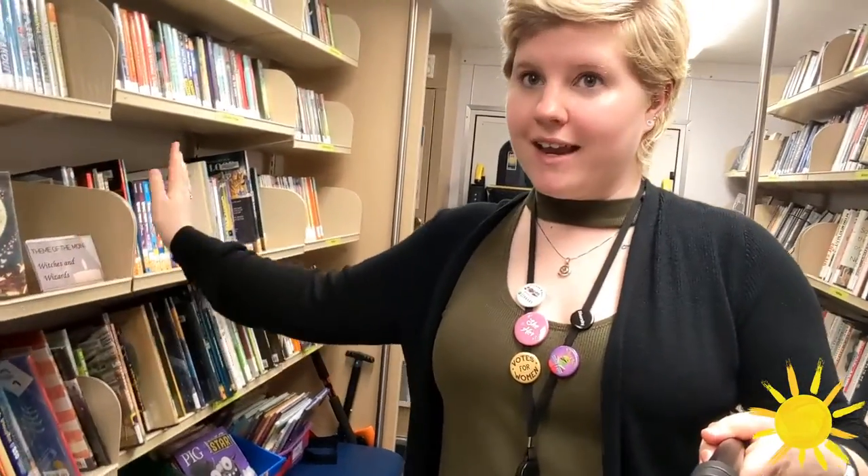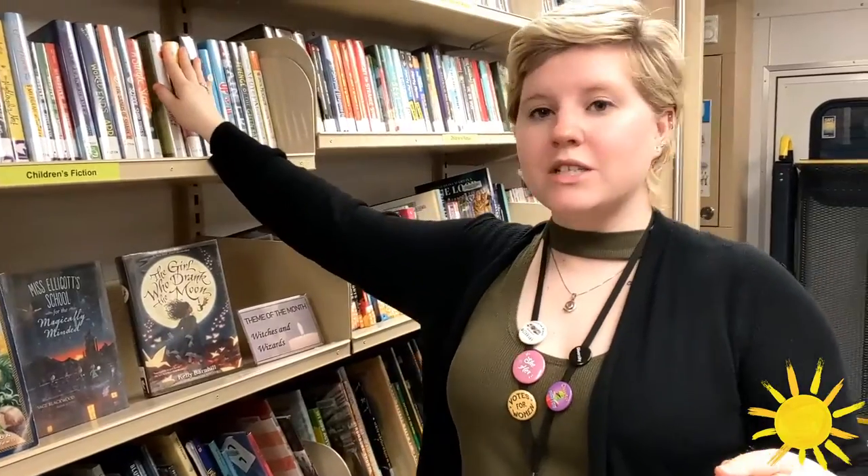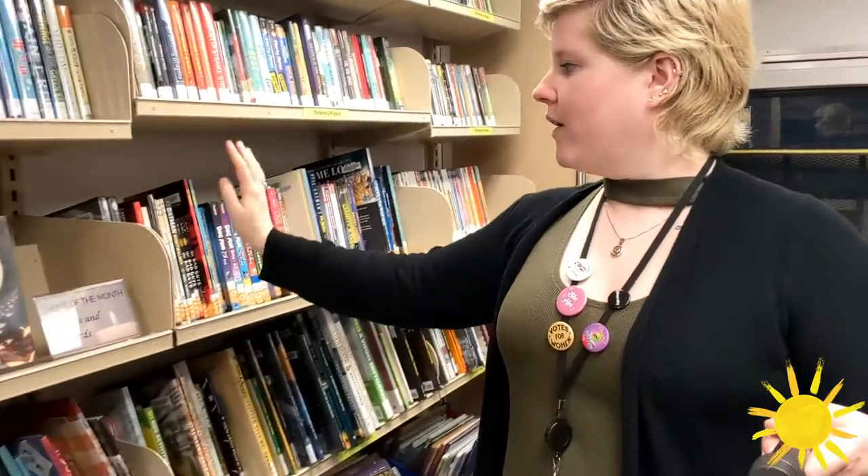On this side is the most exciting part of the Bookmobile which is the kids section. We have a display here which is a theme of the month, and this is based on books that we have on and reader suggestions for what our young readers like to see the most. We have up on top chapter books for the older readers, and we also have graphic novels for people and kids that enjoy those as well.